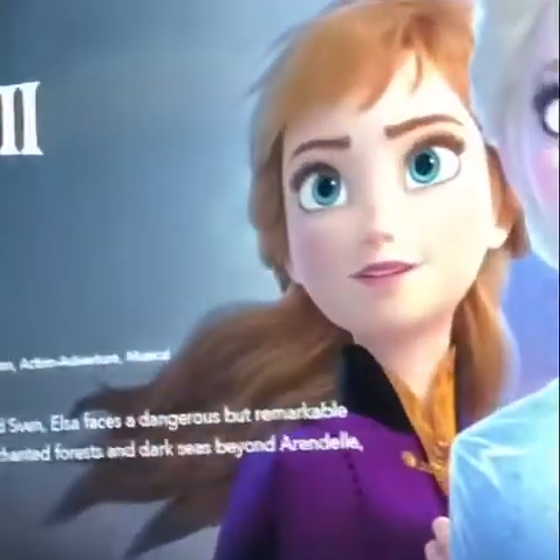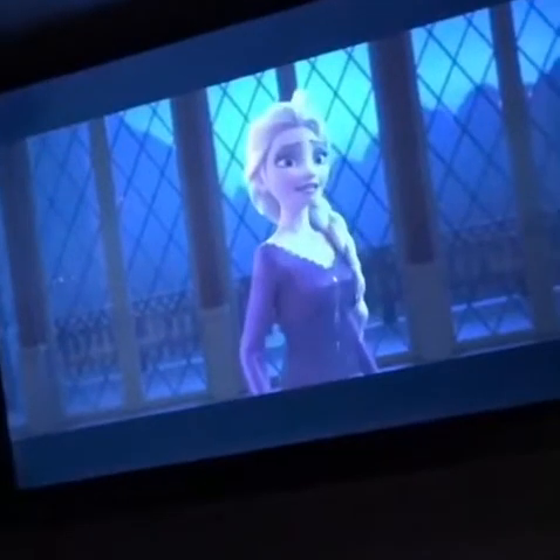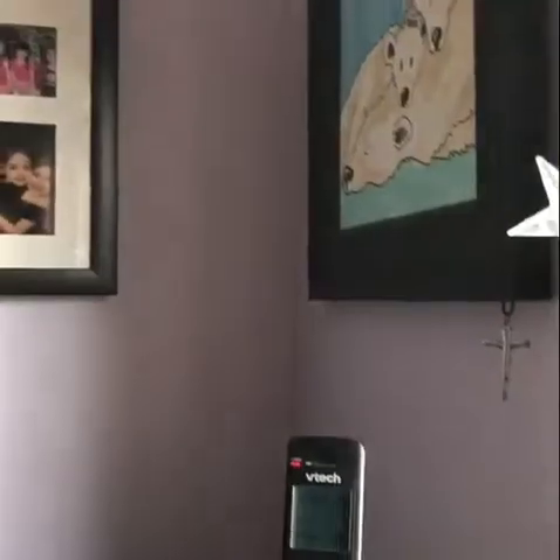We're gonna watch Frozen 2 — me and Lauren have already seen it in theaters a while ago, but my mom hasn't. I'm doing a puzzle. I see a spider — spider's gone.